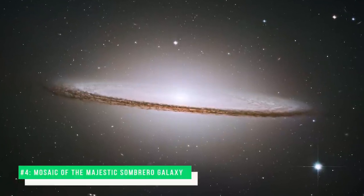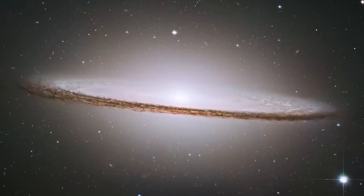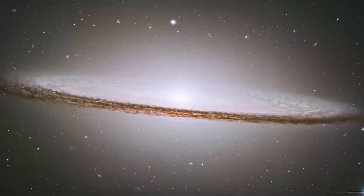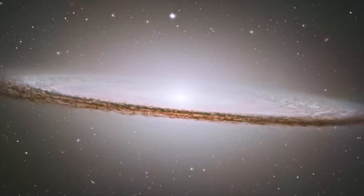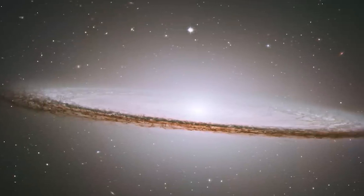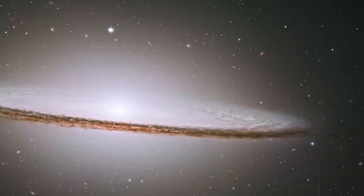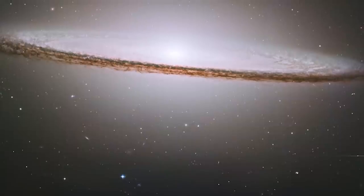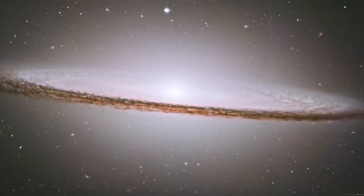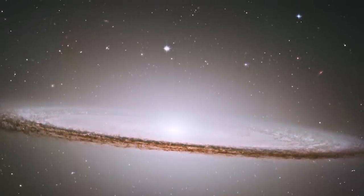Number 4: Mosaic of the Majestic Sombrero Galaxy. The James Webb Space Telescope has trained its razor-sharp eye on one of the universe's most stately and photogenic galaxies, the Sombrero Galaxy, Messier 104. The galaxy's hallmark is a brilliant white, bulbous core encircled by thick dust lanes comprising the spiral structure of the galaxy. As seen from Earth, the galaxy is tilted nearly edge-on — we view it from just six degrees north of its equatorial plane. This brilliant galaxy was named the Sombrero because of its resemblance to the broad rim and high-topped Mexican hat.